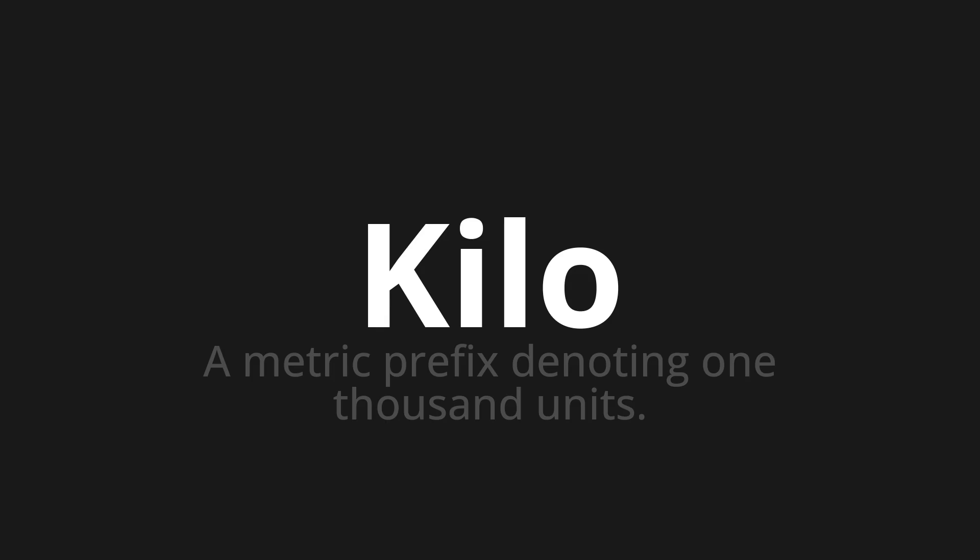Let's say it all together: Kilo. Kilo, Kilo. One more time: Kilo, Kilo, Kilo.